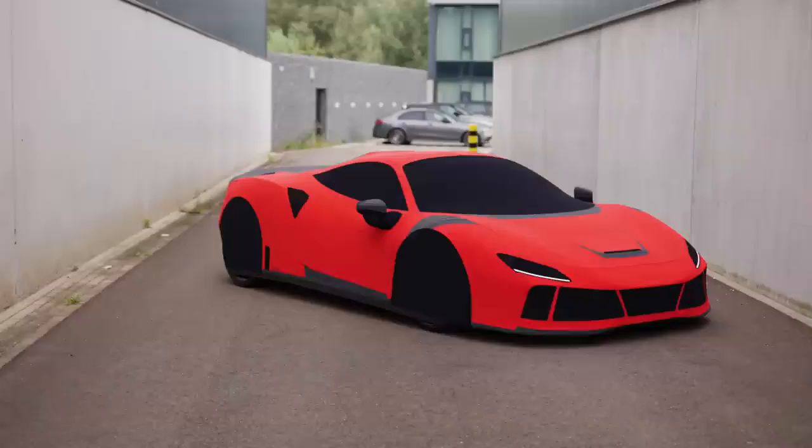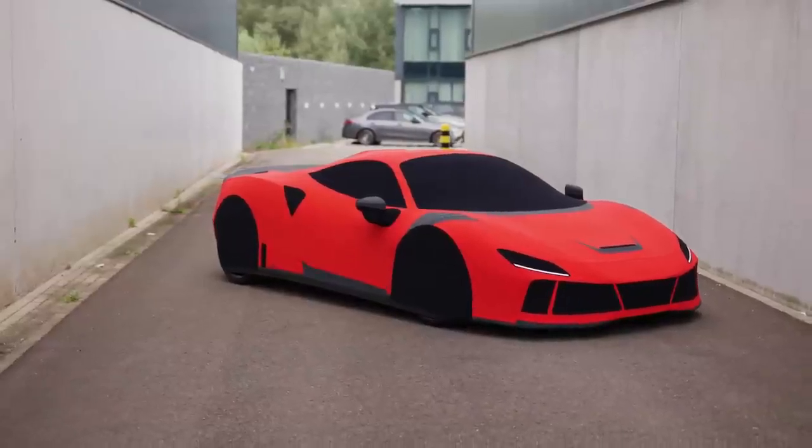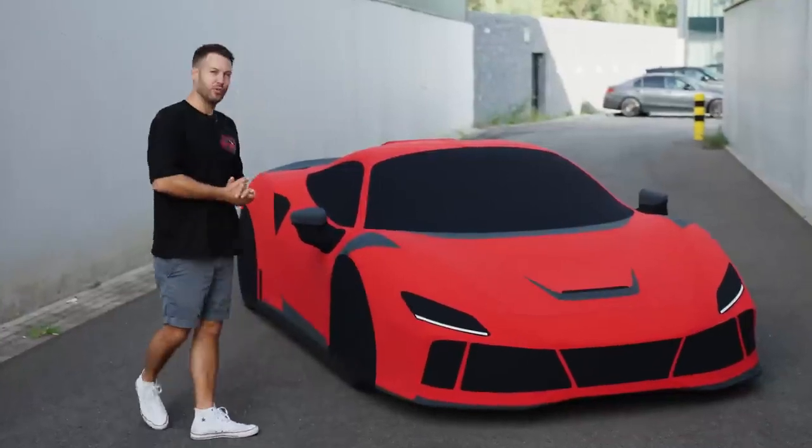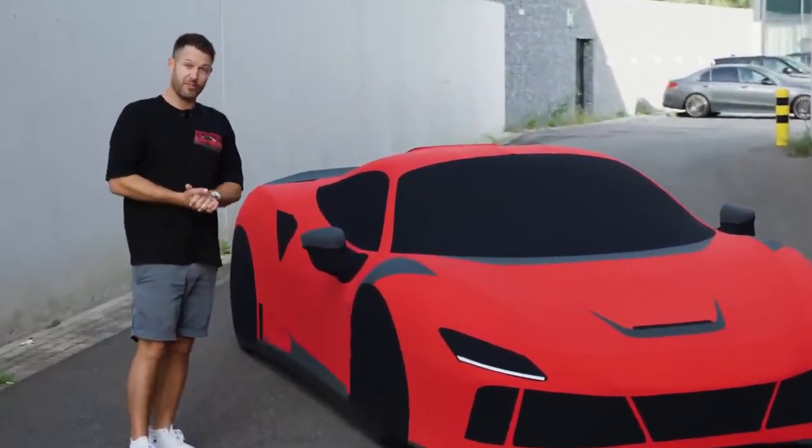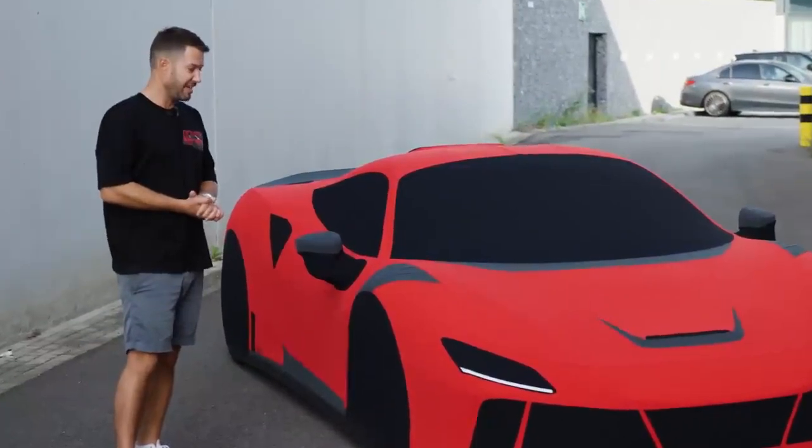The cover in itself is something special as well. As you can see, fitted exactly to the car that's underneath it with all the different accents. Without further ado, maybe I get some assistance and we uncover the very, very special car underneath this.